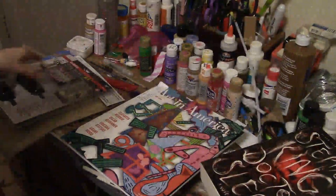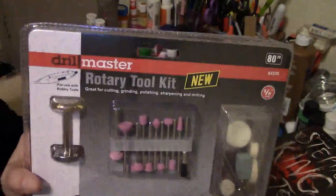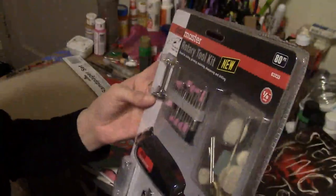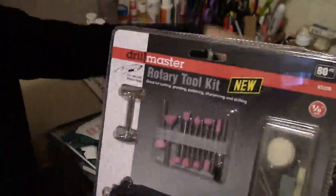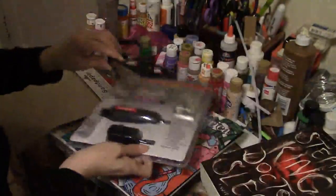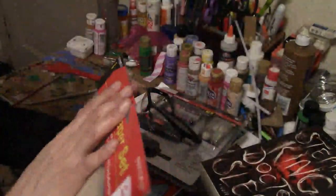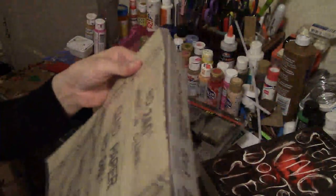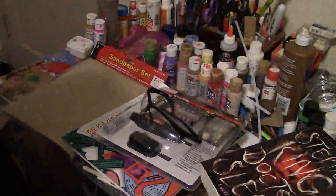Then I got a rotary tool kit — I got it at Harbor Freight for $8.99. My husband told me I have to wear these safety goggles with it. And I also got some sandpaper from City Liquidators for $1.49. That's what I did today!